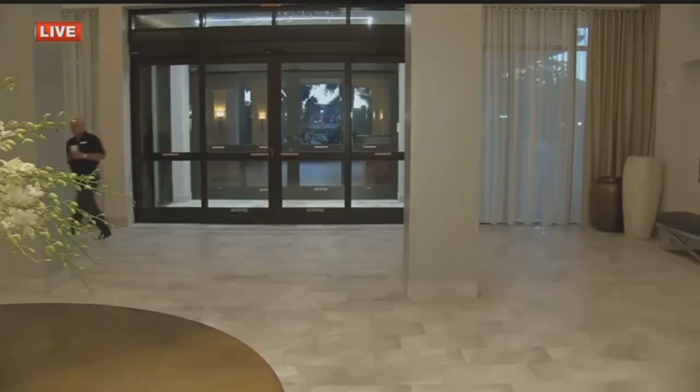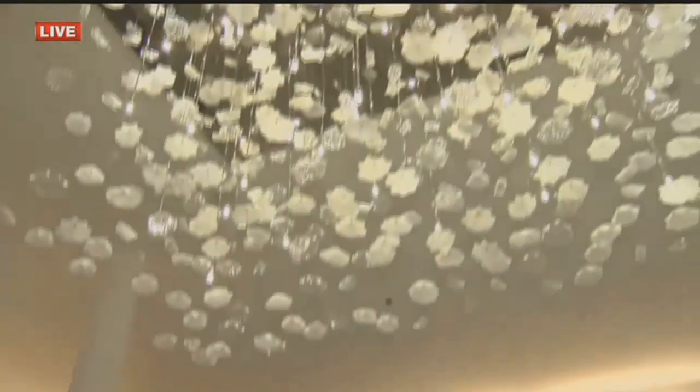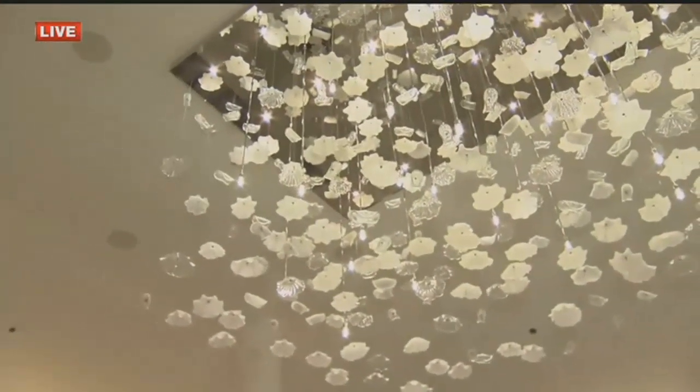If you've ever been to the Hilton Marco Island Beach Resort and Spa before, you may not recognize it now. I'm currently in the newly renovated hotel lobby, joined by General Manager Steve Falciani. One of my favorite things here is this light fixture — that's one of the newest additions here. Talk to me about the idea behind this change.